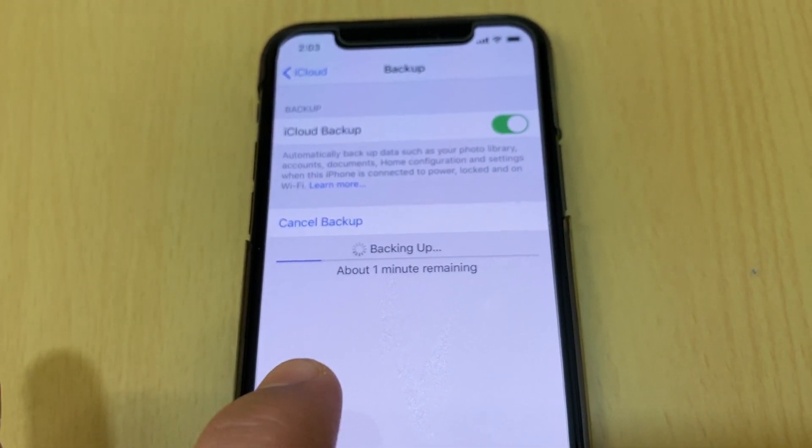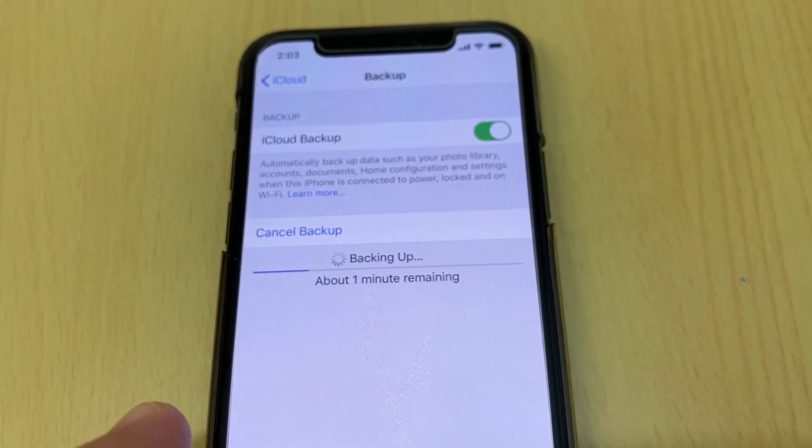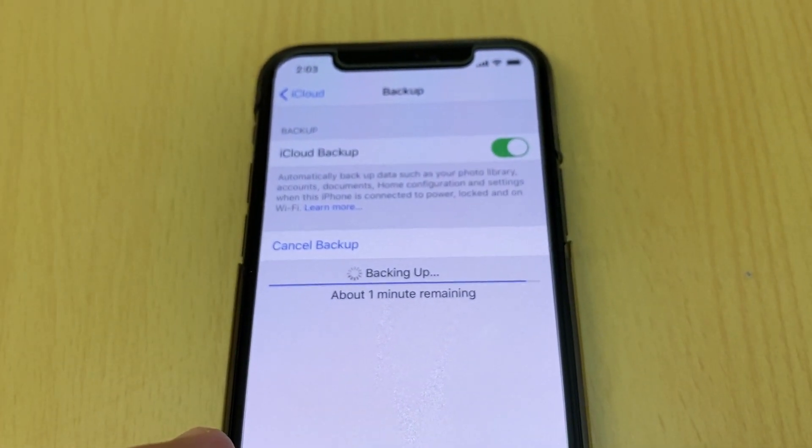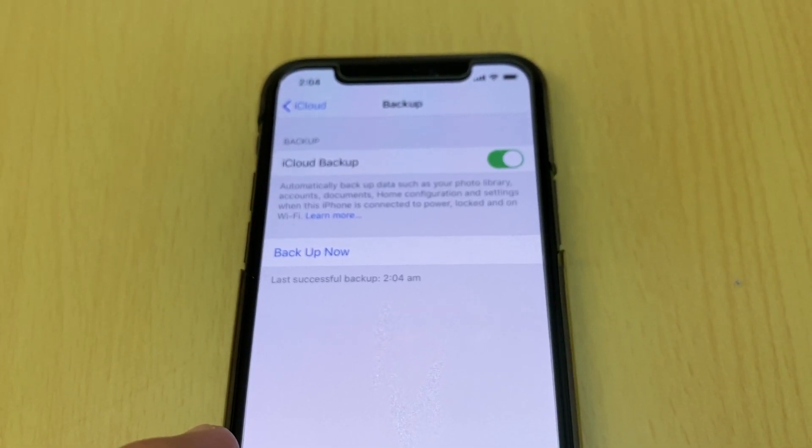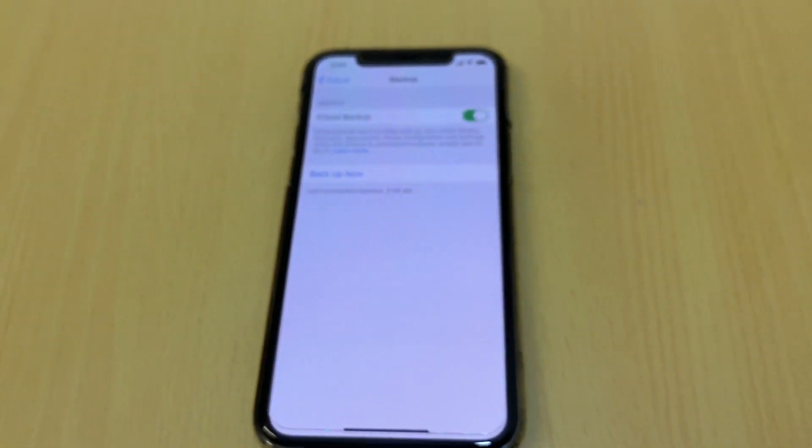Yeah, this should be on for quicker backup. Also make sure you've emptied your bin and deleted photos and videos as much as you can.